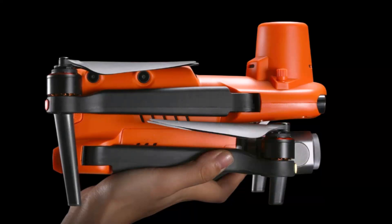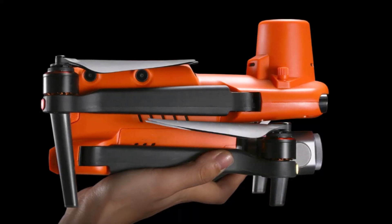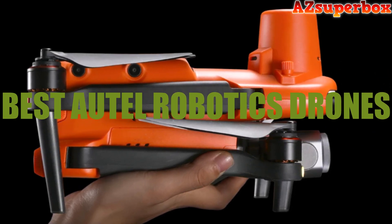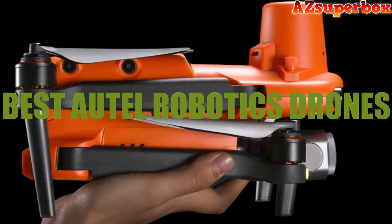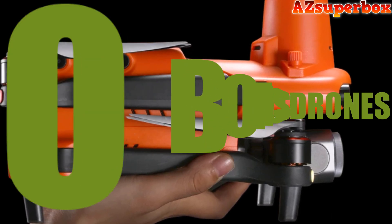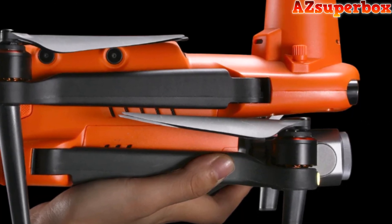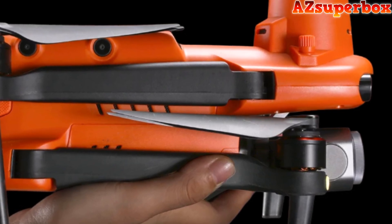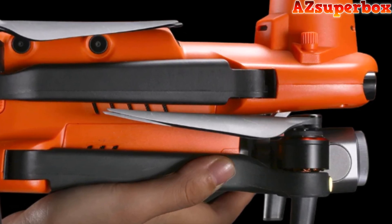Welcome to AZ Superbox. In this video, we're thrilled to present the top five best Autel Robotics drones, offering a fantastic selection of high-performance aerial machines for all your flying adventures. Whether you're a seasoned drone enthusiast or a beginner looking to explore the skies, these Autel Robotics drones have something special in store for you.